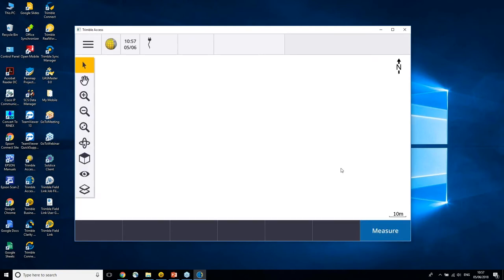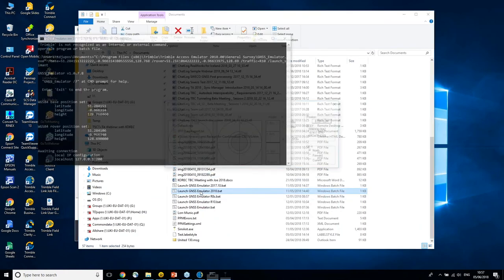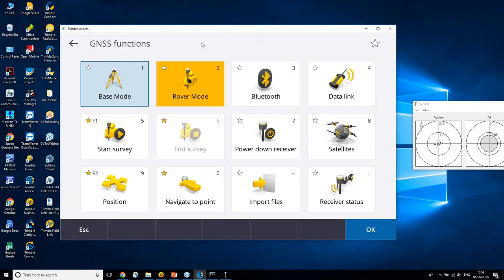After accepting the job setup, I'm now in the main screen. I'll start an emulator so we can see how it looks when connected. It takes a little while to connect, just as you would normally connect to any receiver. Now we're connected, and you can see the instrument information has moved to the top of the screen. As before, you can click on the receiver indicator and it will take you straight to the GNSS function menu.